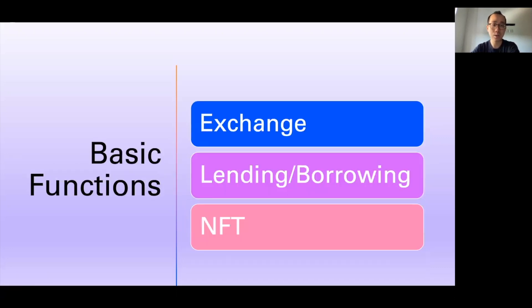The next consideration is that you want basic functions present. Basic functions include your decentralized exchanges, your lending and borrowing like Aave, as well as NFTs if you're into that kind of thing. A lot of layer 1s have all three of these things, it's just that some have more developed infrastructure than others. Make sure whatever you're going into has all the financial plumbing there.